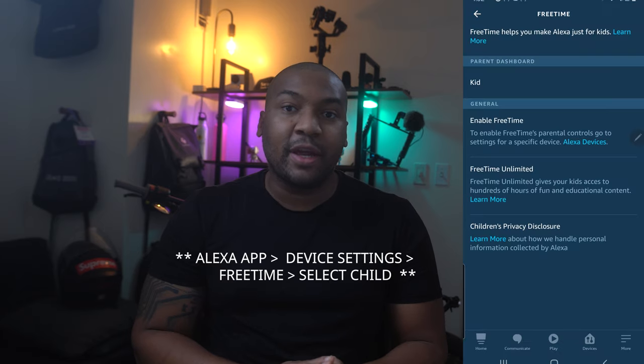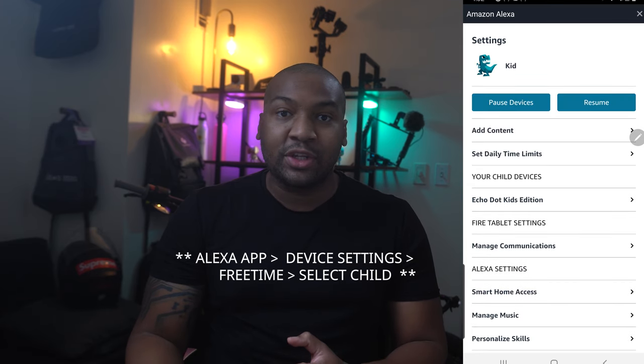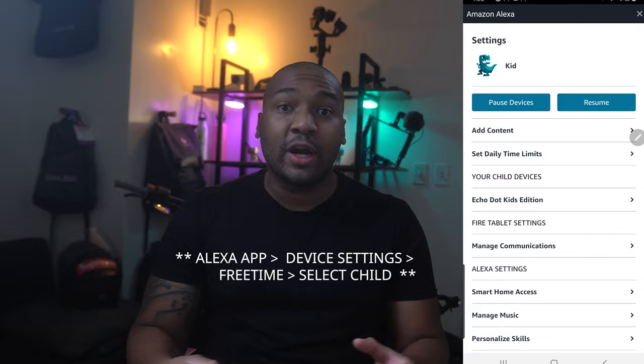Lastly, from the Amazon app, you can set limits on what times of the day your child can interact with the speaker and for how long.